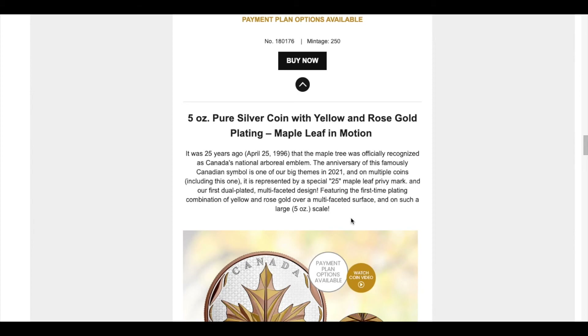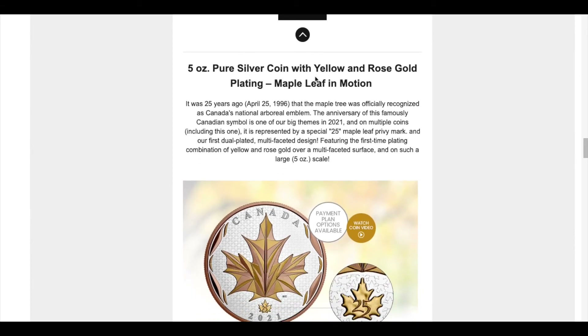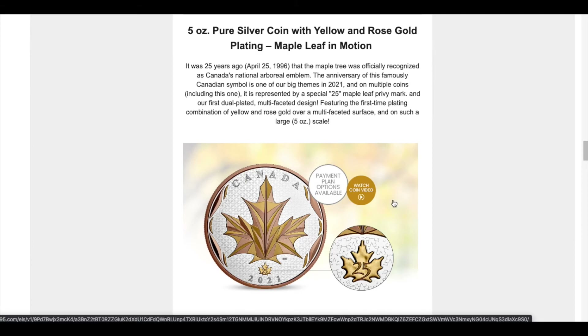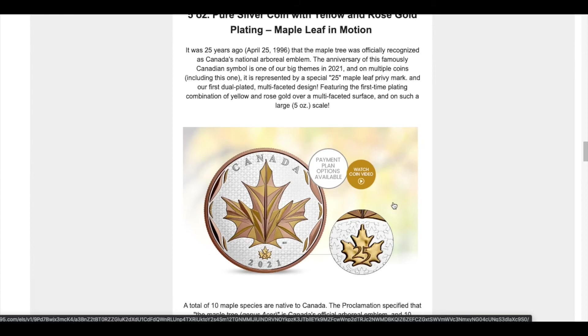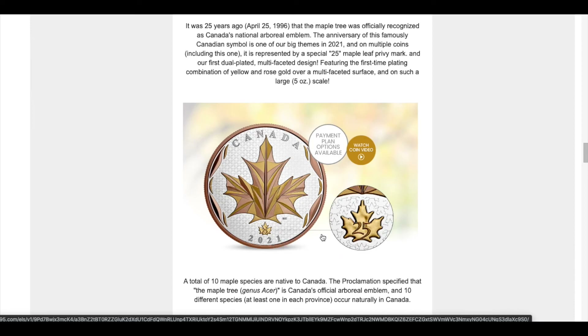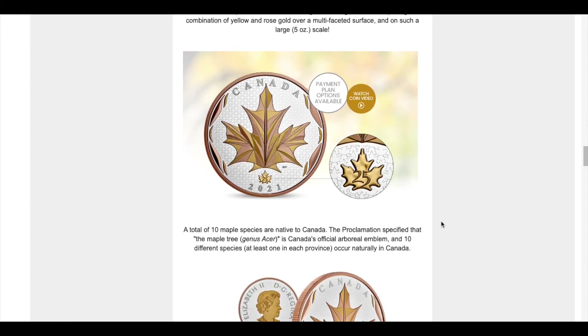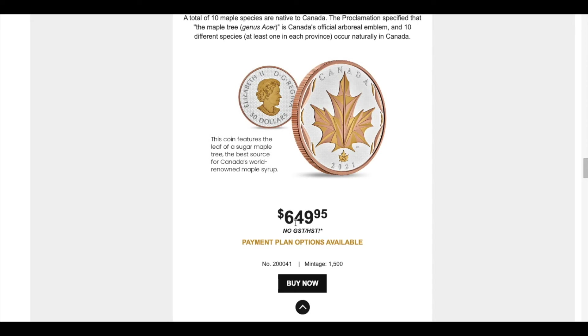Next is the five-ounce pure silver coin with yellow and rose gold plating. This is the Maple Leaf in Motion series — they've done this a couple of times already with different designs. This one I really, really like and if the opportunity comes I'm definitely going to order one. The design signifies the 25 years of the Maple Leaf privy mark first introduced onto the Maple Leaf silver coin. It's going to cost about $650 with a mintage of 1,500 — a very low mintage for a Maple Leaf coin.